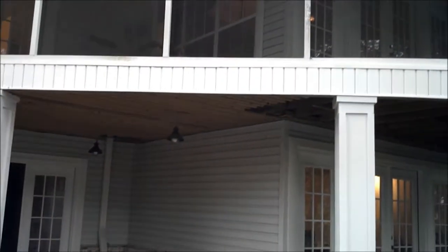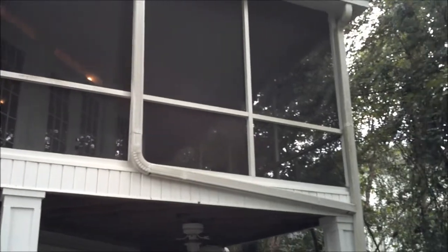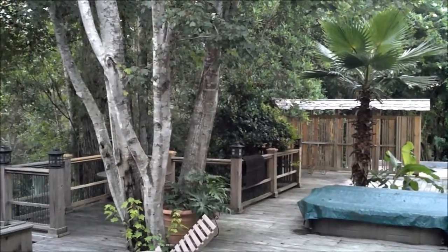This is truly a home to enjoy in Florida with all the screened porches, open decks, and nature. Look at this incredible nature backyard.